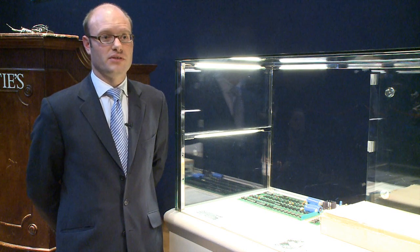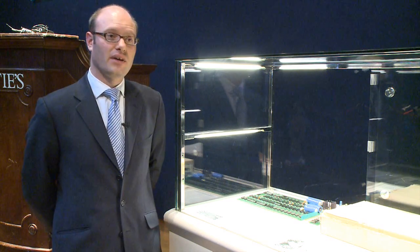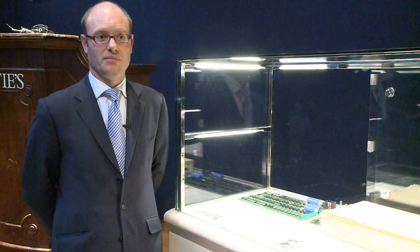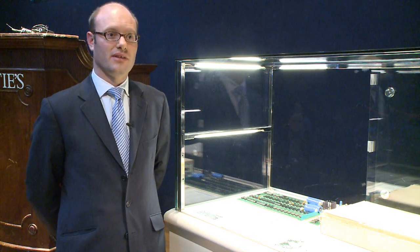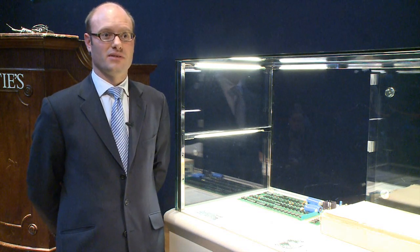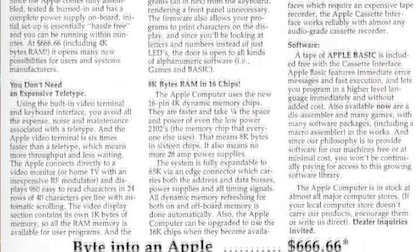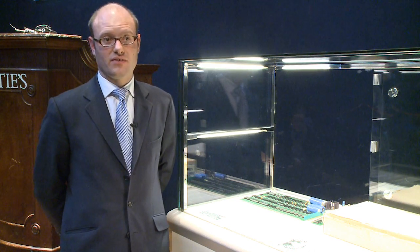It was the first computer that used a keyboard and a monitor. Before this, you would have had to use a computer with a flashing panel of lights to tell you what was in memory. This was revolutionary — you could type on the keyboard and see the output on the screen. About 200 were manufactured, and no one really knows how many have survived; I would guess about a quarter of that, something like 50.